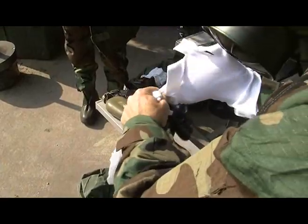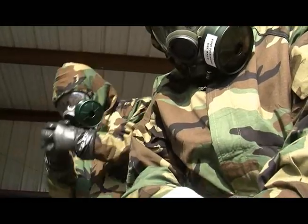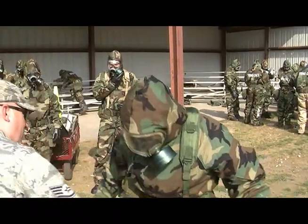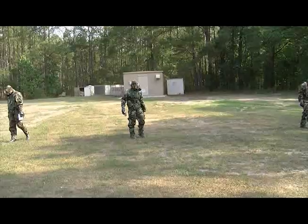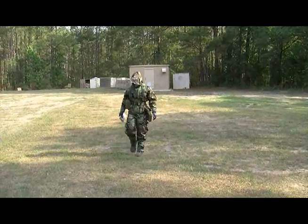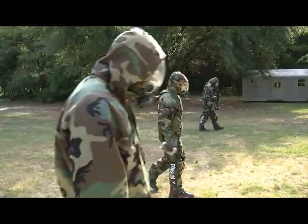After the classroom portion of the course, the Airmen go to MOP4, the highest level, and put on their gas masks and gloves. They then scour the woods around the classroom for unexploded ordnance and other indicators of chemical or biological weapons use. This portion of the class simulates the actions Airmen take after the threat of attack has passed.